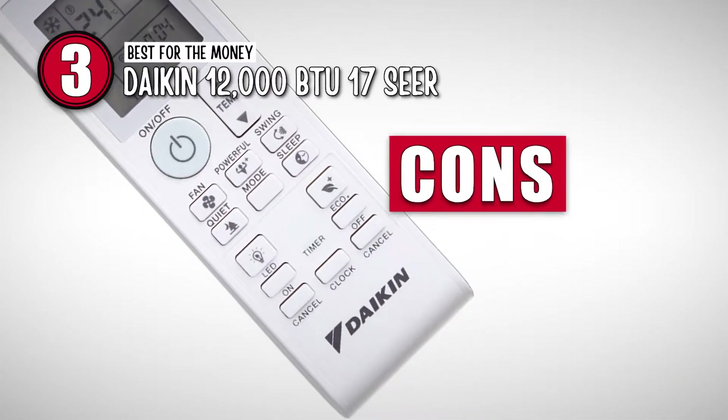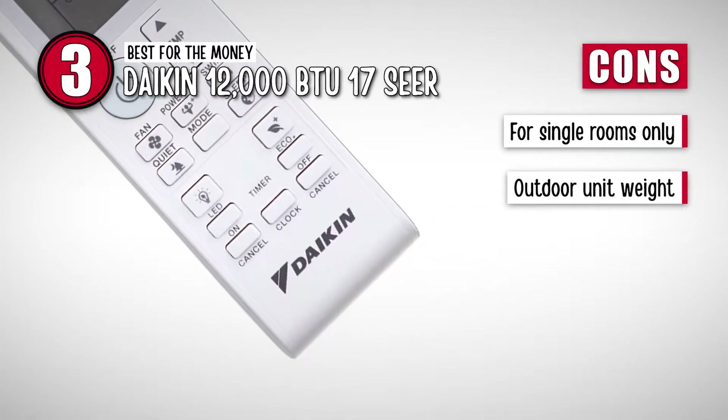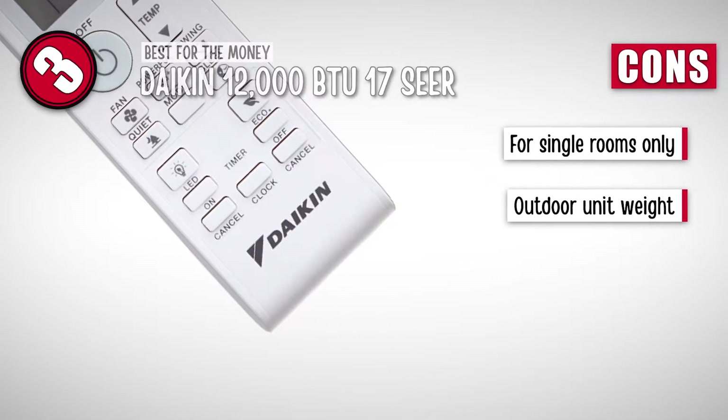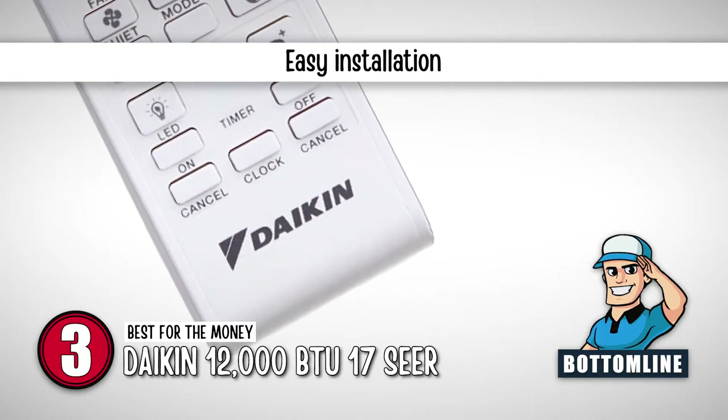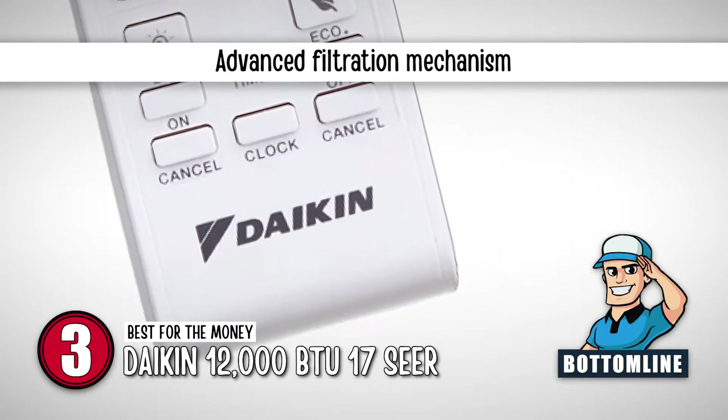However, it's for single rooms only, and the outdoor unit is heavier than other alternatives. Bottom line: it's the best for the money. Its installation is easier and it has an advanced filtration mechanism.